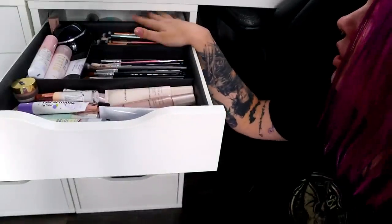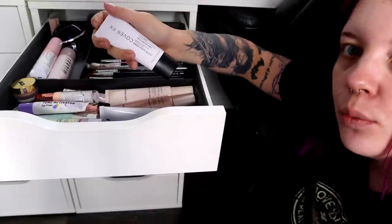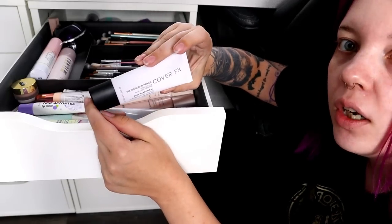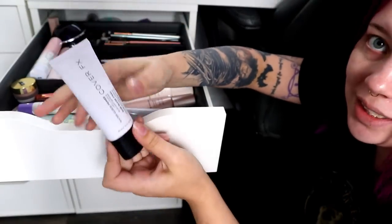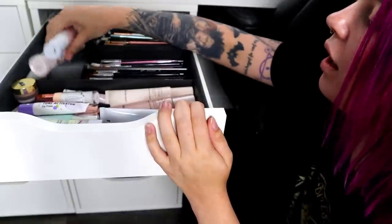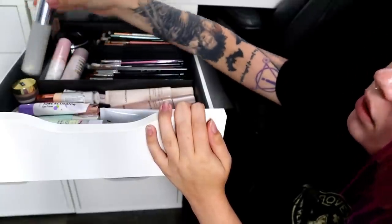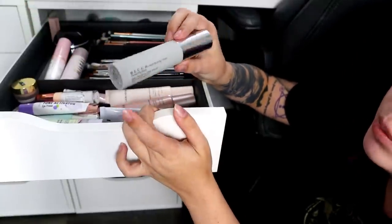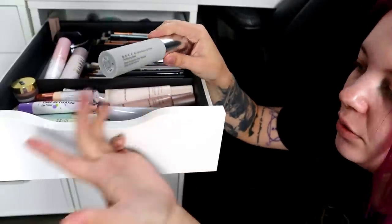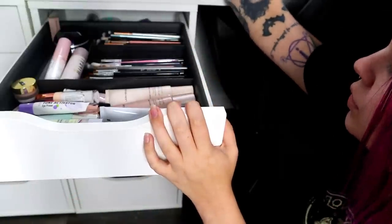For primers, I know I can get rid of the Cover FX Water Cloud Primer. I only used it once and didn't really care for it. I'm going to keep the Milani spray and the Hangover from Too Faced. I'll also part ways with the Velvet Blurring Primer — I only used it once for an Instagram look. I like the more hydrating primers better, so I don't need that one. Two primers down.